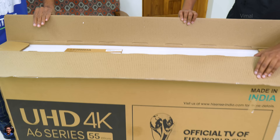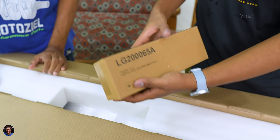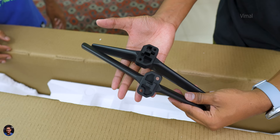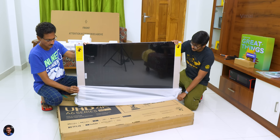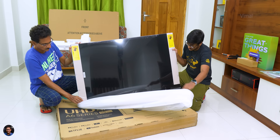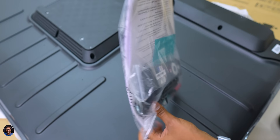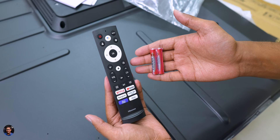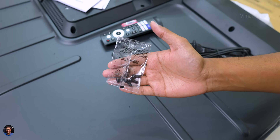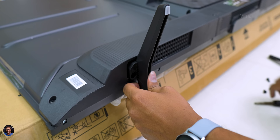As soon as you open the box, there's a mini accessory box at the top — that's your wall mount bracket for the TV. Along with that, you also get TV stands. Moment of truth — here's the brand new Hisense A6 series 55-inch 4K UHD Dolby Vision HDR TV. In the package you also get an accessory packet with user manual and paperwork, the TV remote along with two triple-A batteries, stand fixing screws, and the main power cable.